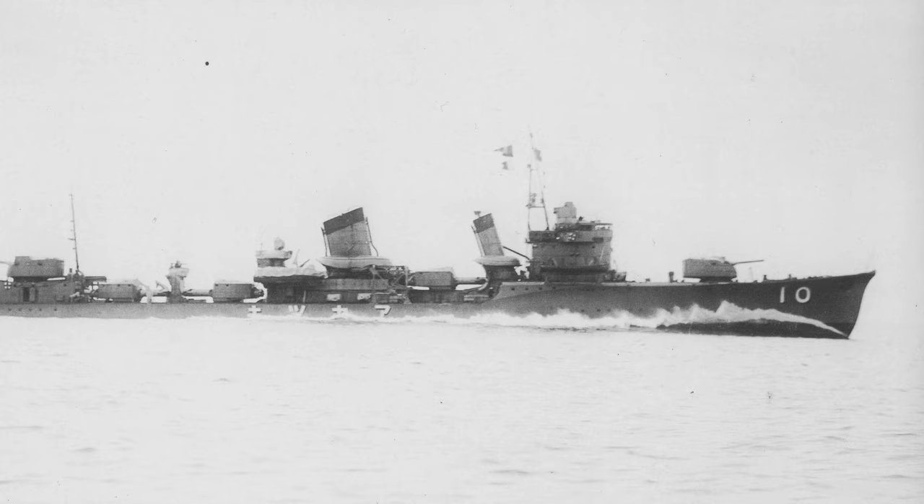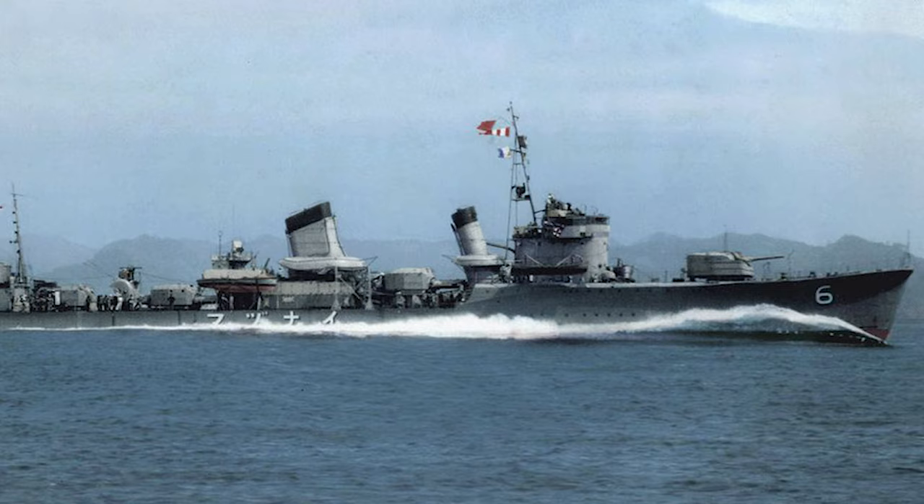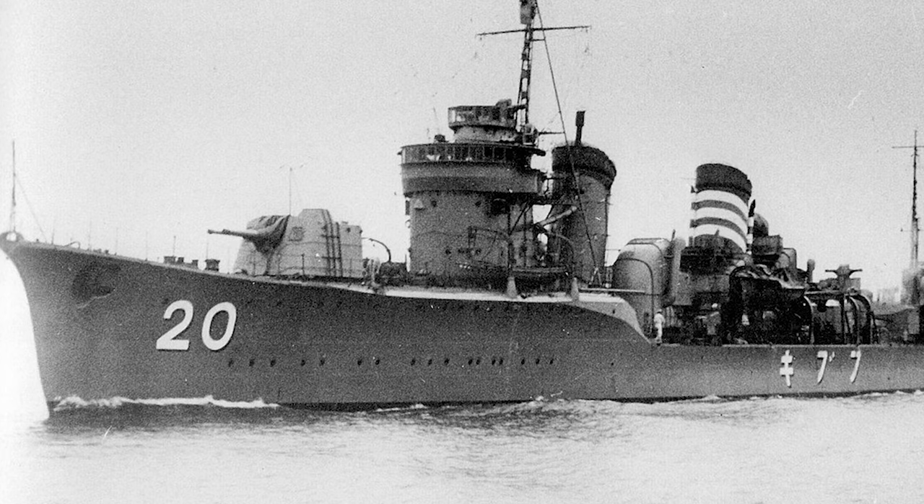Of the ships of the Akatsuki class, in order of them being laid down, were Akatsuki, Hibiki, Ikazuki, and Inazuma, with their primary differences being in machinery and the ship's superstructure in comparison to the Fubuki class.